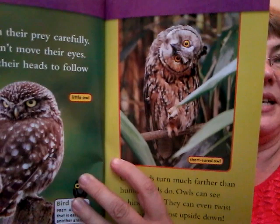Owls watch their prey carefully but they cannot move their eyes. They turn their heads to follow their prey. That's a little owl. And that's a short-eared owl turning its head upside down. Can we keep our eyes straight? Oh my eyes moved. That's kind of weird.